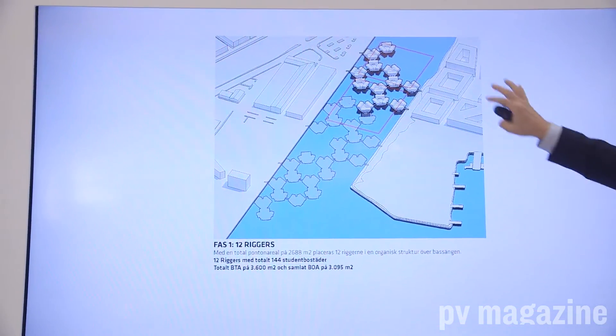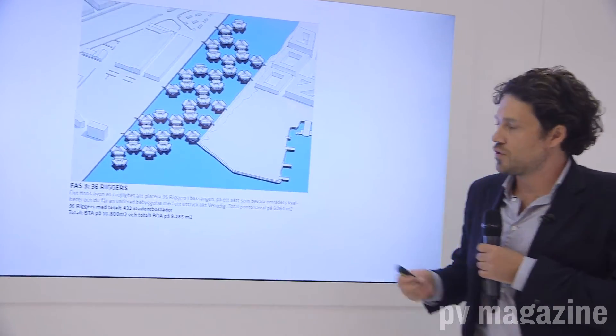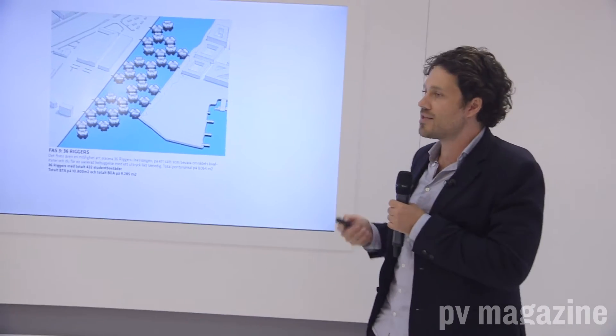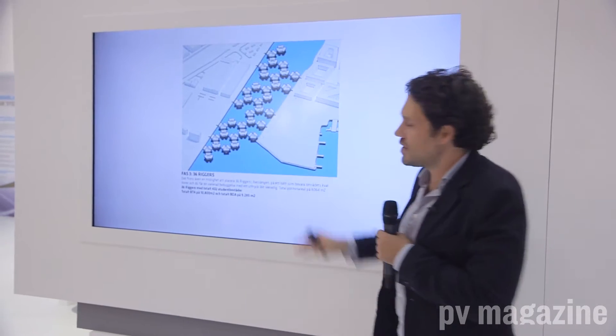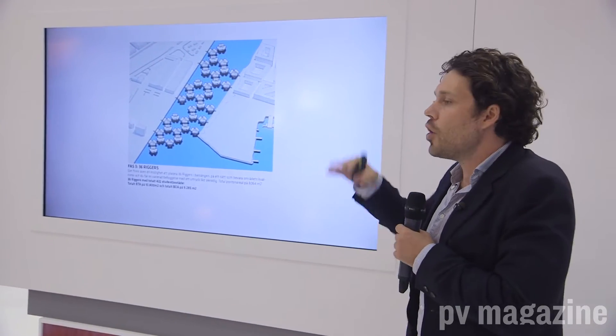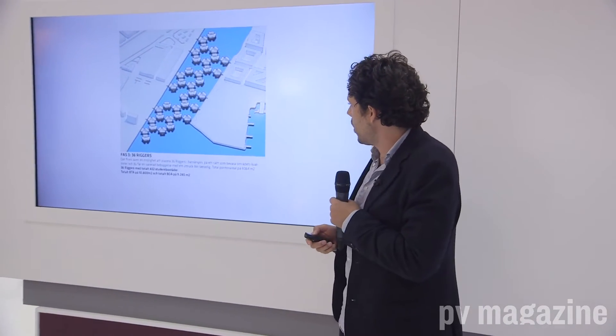We plan to roll it out in phases — phase one, phase two, and phase three — which is basically an endless configuration. And because they are boats, you can reconfigure the system over a few years. They don't require heavy planning processes because essentially it's just a boat.